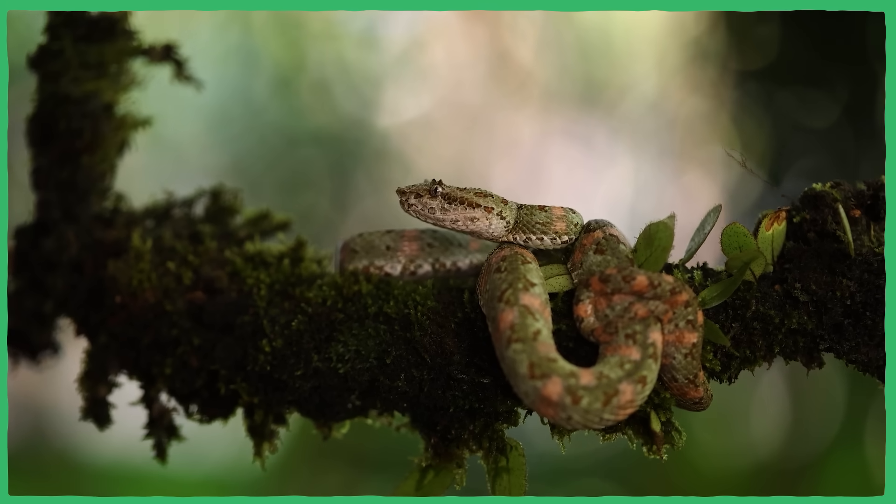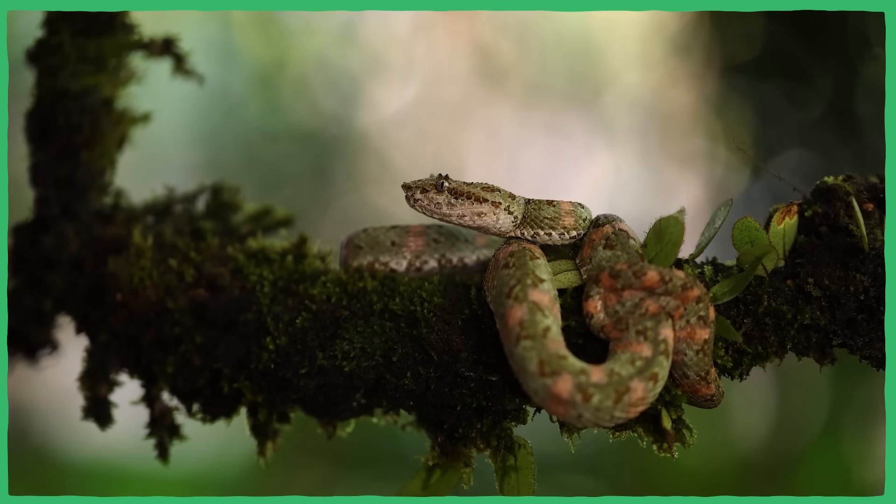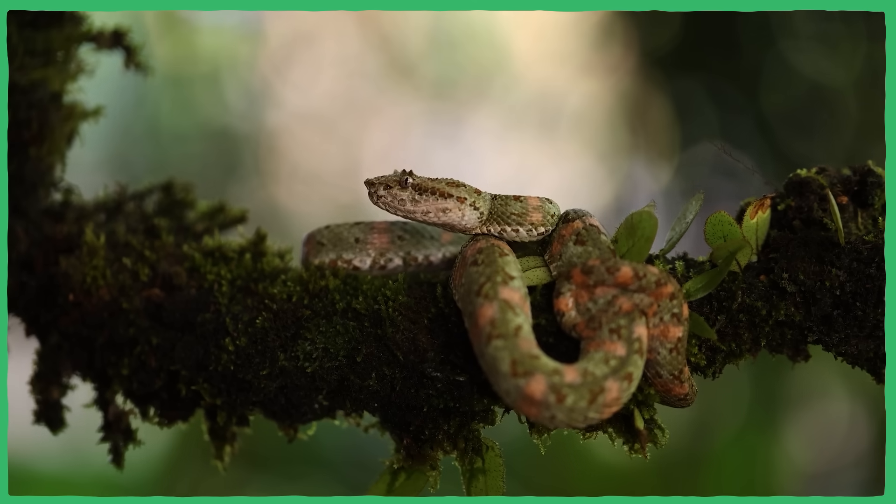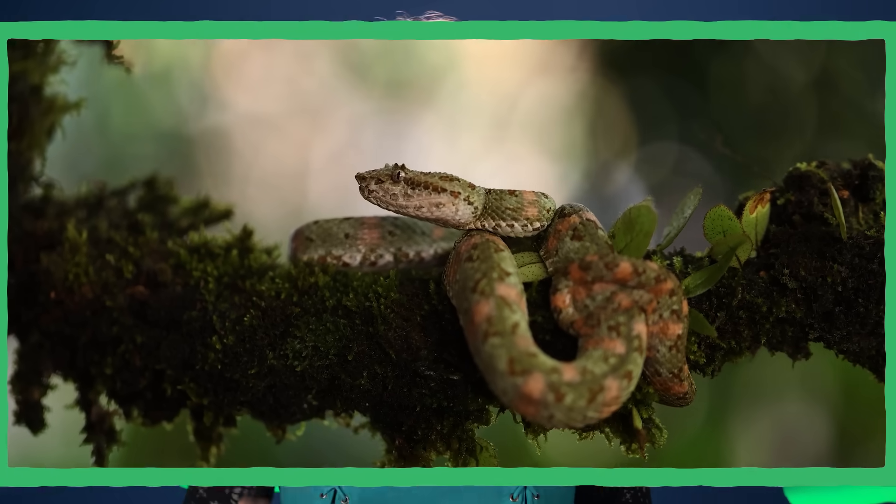Another fact we learned while making this episode is that eyelash vipers can live up to 20 years in captivity, though they've only been estimated to live up to about 10 years in the wild. And lots of zoos have eyelash vipers because they are, frankly, just really great-looking snakes. Have you seen one at your local zoo, or even cooler, in the wild? Let us know!